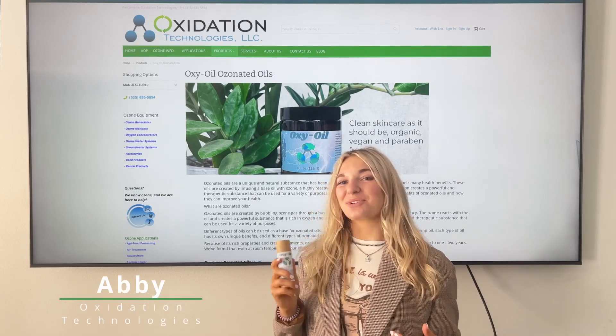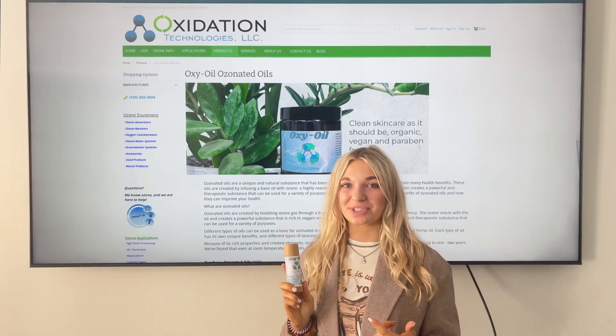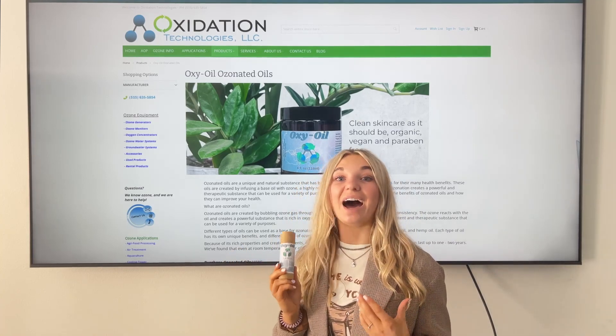Hi, my name is Abby and I work for Oxidation Technologies. Today we're going to be discussing a very hot topic lately: ozonated oils. One of the most exciting things that we have really started creating around here is ozonated oil, specifically ozonated olive oil.